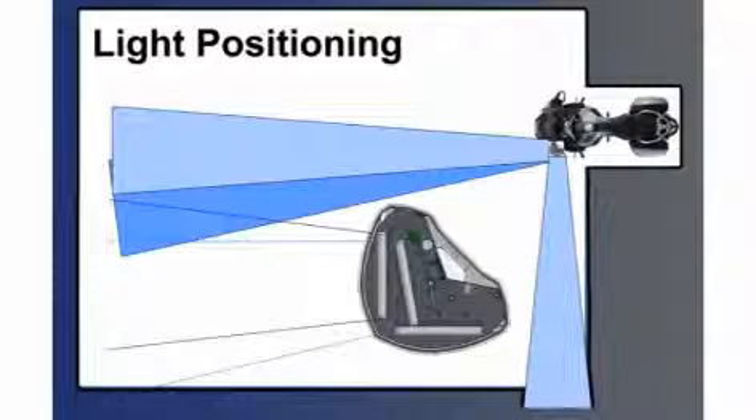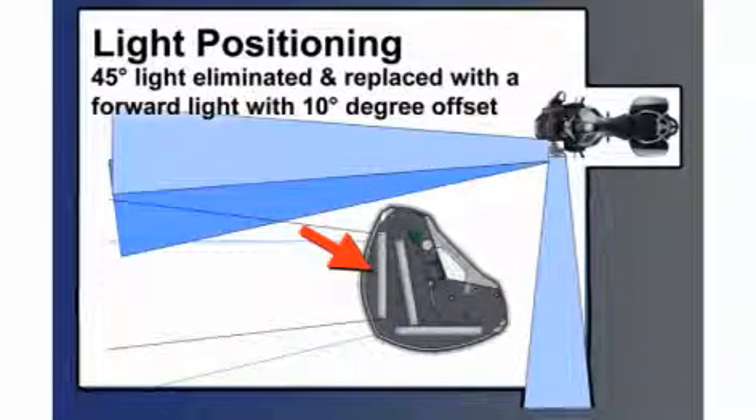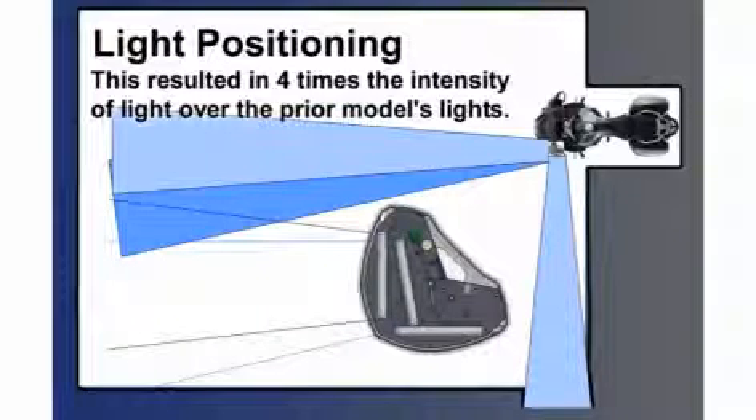Light positioning is the next thing. We decided to take a cue from studies and input we've seen. When a motorcycle is a block, two blocks, three blocks away, it's within a relatively small angle from the person observing it if they're looking to make a left turn or pull out. So we eliminated the 45-degree light, which honestly wasn't visible to anybody significant in moving mode who would be a risk. We changed the front light to a forward and a forward 10-degree offset. What we ended up doing with this signature is giving you essentially four times the forward lighting intensity the prior model had — because each light is twice as intense as its predecessor and we now have two of them facing forward on each side.